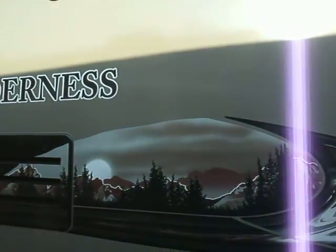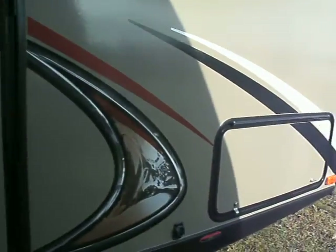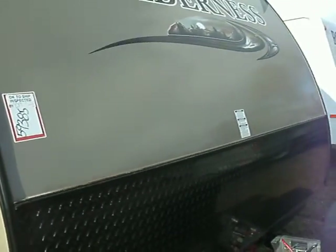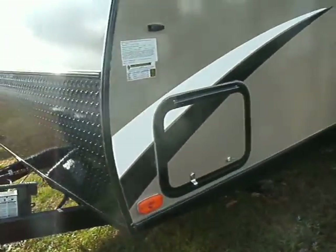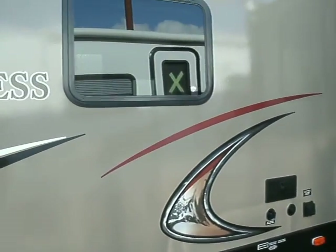It does come with an electric awning. It's got two doors, lots of storage in the front underneath the bed. It's got a rounded front end for a little bit of aerodynamics, diamond plated in the front — it keeps the stone chips down. It does come with an outside shower, and it does have electric stabilizer jacks.